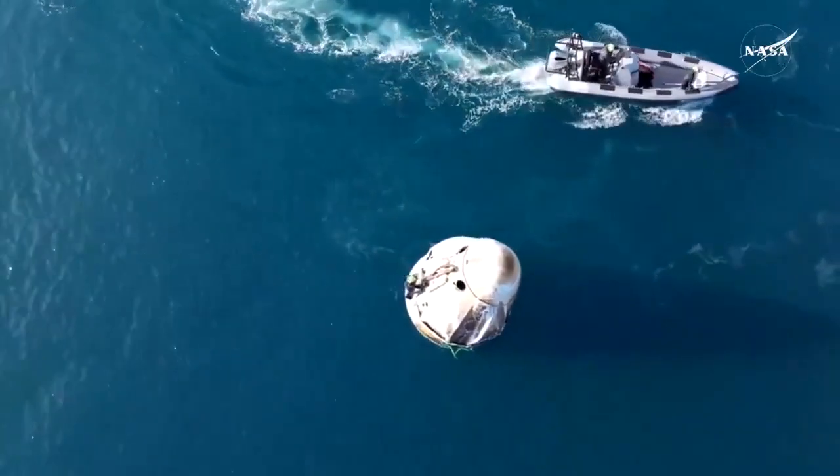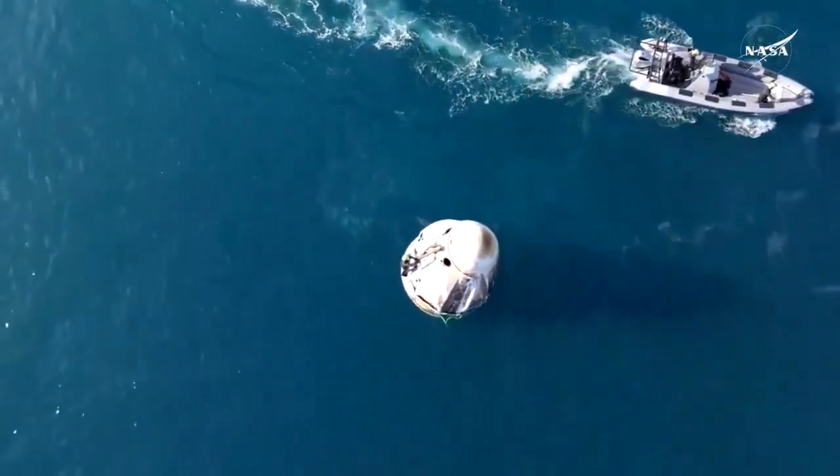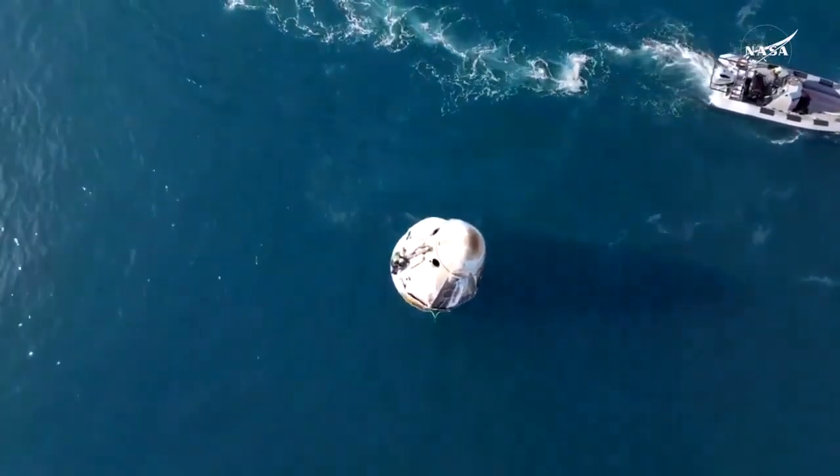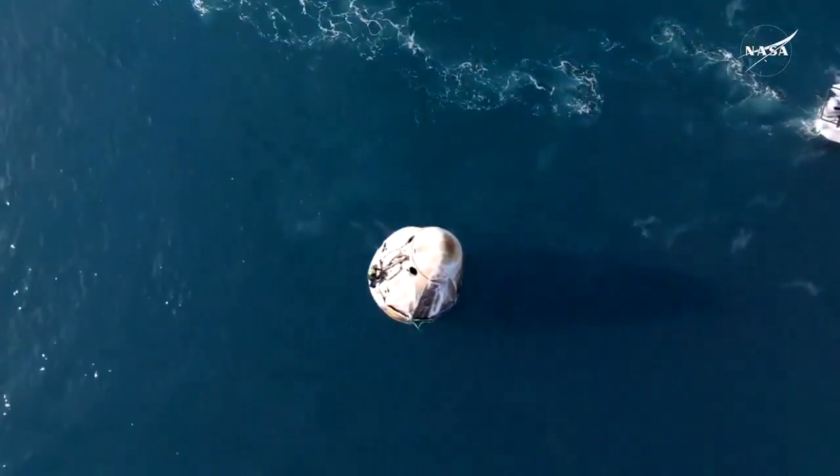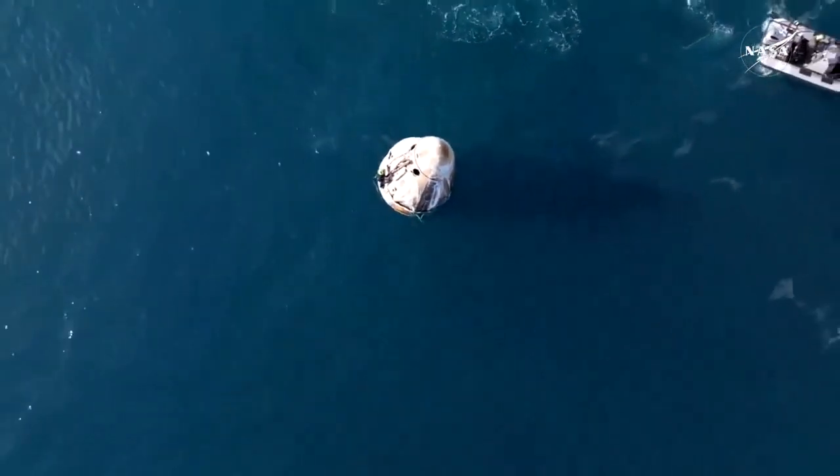I mean, that water just looks beautiful. We had ideal splashdown parameters today. Obviously, wave height was never a concern. The weather is beautiful, as Jaden mentioned — in the 60s, sunny. We had a great day.